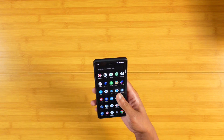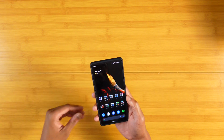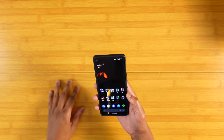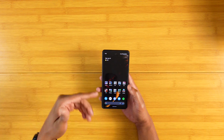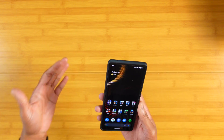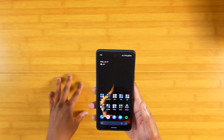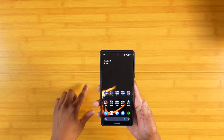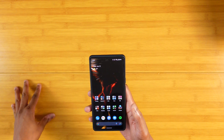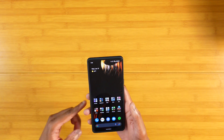Everything else has been smooth sailing. The Pixel 6 Pro has my main SIM card — I'm fluctuating between like four different devices to give you guys coverage, but this is my primary main device right now and I am loving this experience, especially after the January update. It's only going to get better. I'm not giving Google a pass though — there are things they need to focus on. Getting software updates back to where they should be is number one. Let people know they can count on you to push updates out in a timely fashion — that's huge and one of the main reasons people buy Pixel devices.